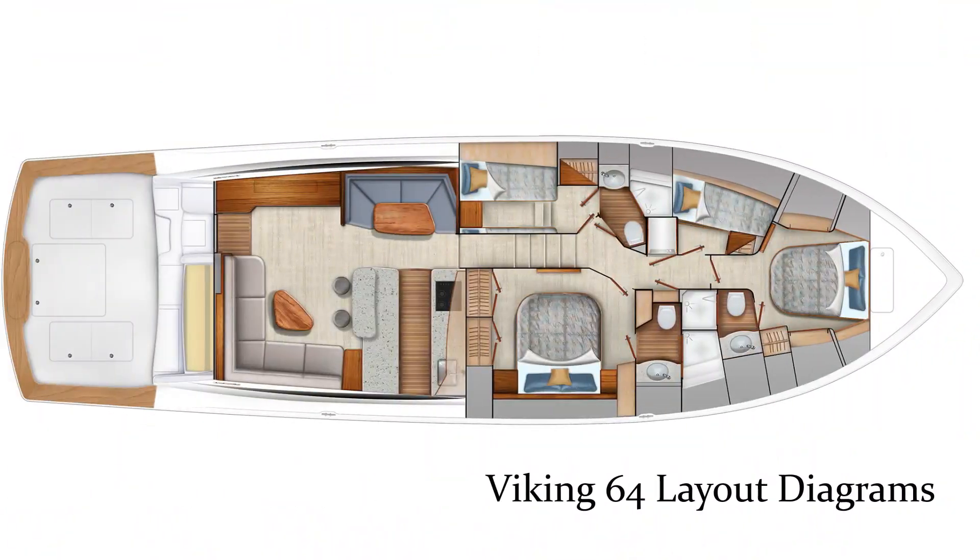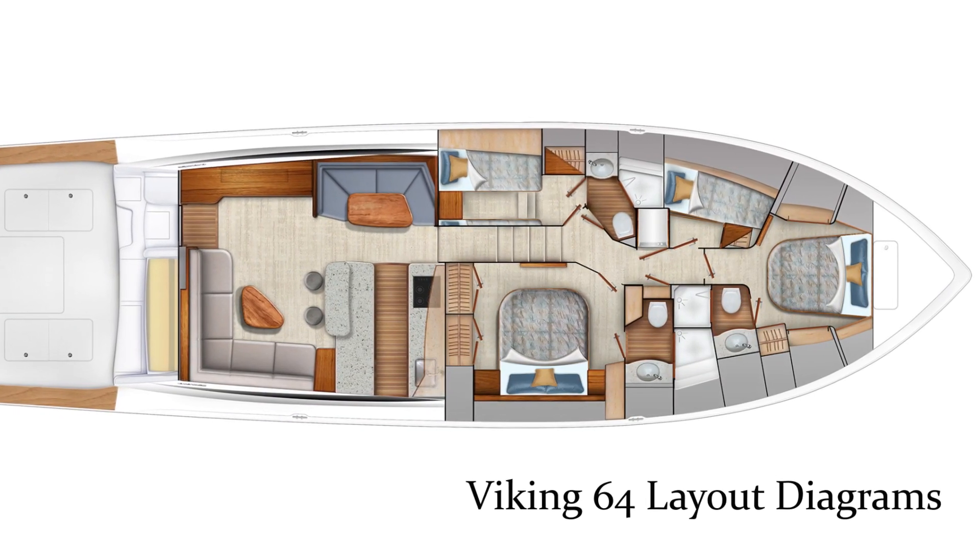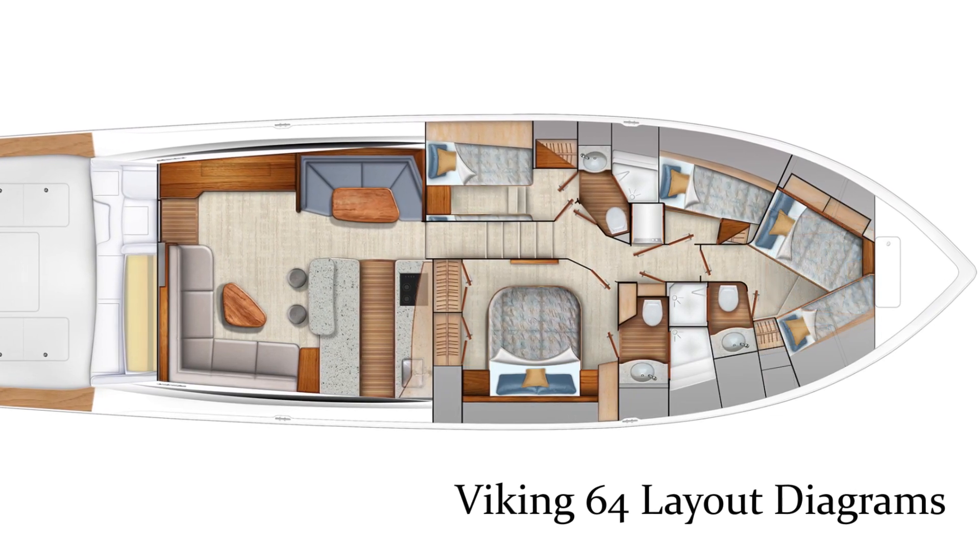It is a four stateroom layout inside. We could try to get in the salon, but as the show just opened, it's pretty busy there.